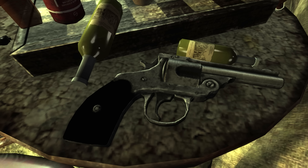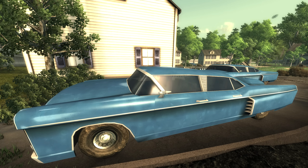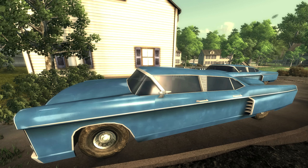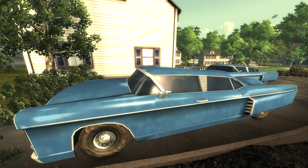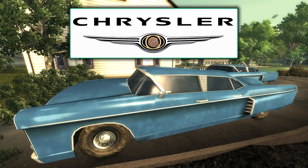The car manufacturing brand in Fallout called Chryslas is a clear reference to the real-life car company Chrysler.